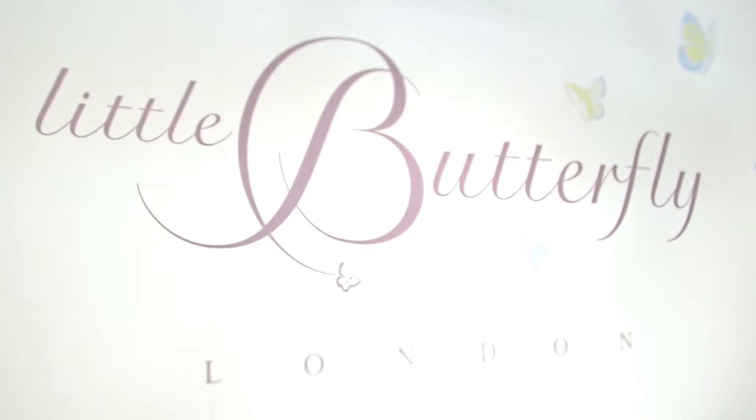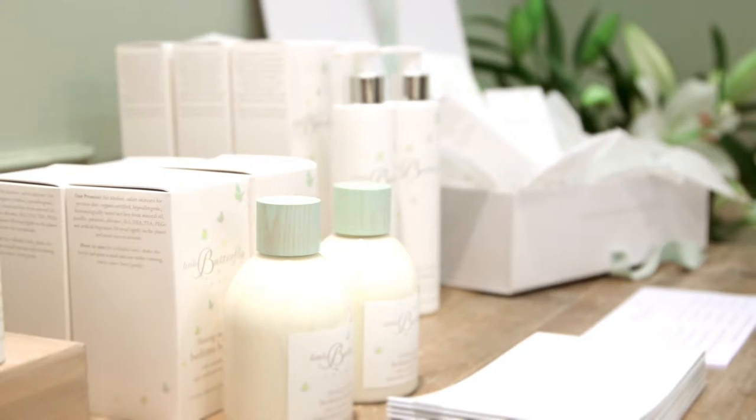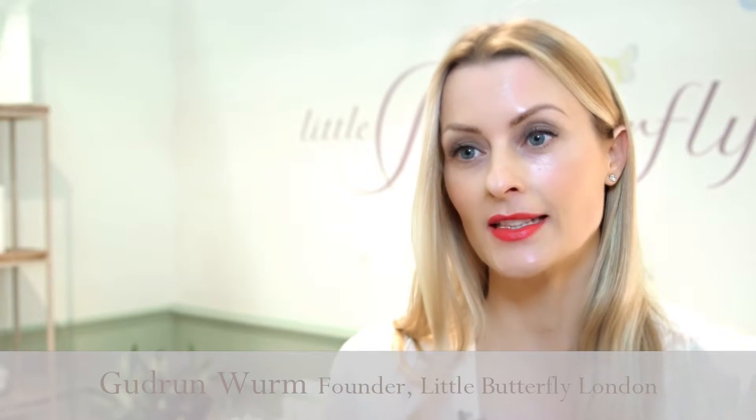I'm Gudrun, I'm the founder and director of the company Little Butterfly London. Little Butterfly London is actually Britain's first luxury and organic certified baby skin care range. All the products are exclusively designed in London and manufactured in England.